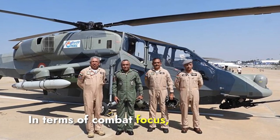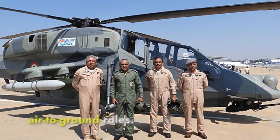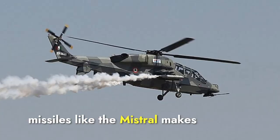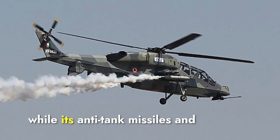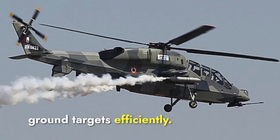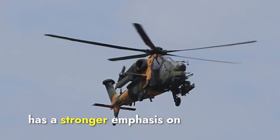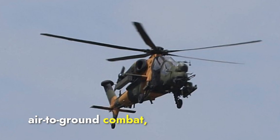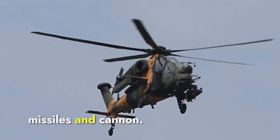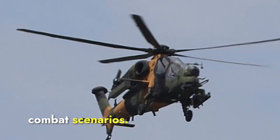In terms of combat focus, the LCH Prachand is designed to excel in both air-to-air and air-to-ground roles. Its ability to carry air-to-air missiles like the Mistral makes it effective against aerial threats, while its anti-tank missiles and cannons enable it to engage ground targets efficiently. The T-129 Atak, however, has a stronger emphasis on air-to-ground combat, particularly against armored targets, giving it an advantage in ground combat scenarios.